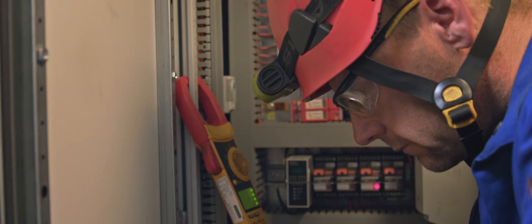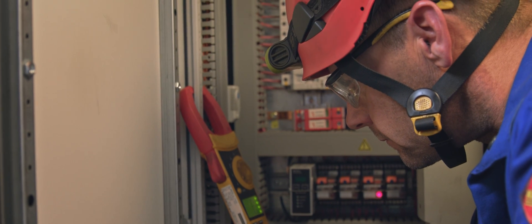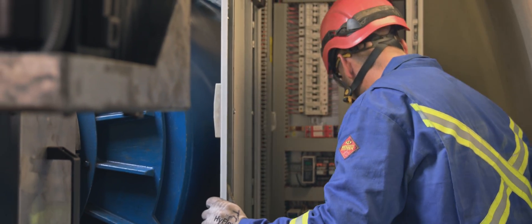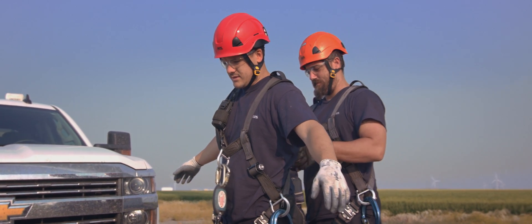Fluke tools help us do our job more safely. Using tools to test a circuit before we work on it means we can definitely verify and trust that everything's been done properly. It keeps my mind more at rest knowing that I've given them the tools to stay safe at work.